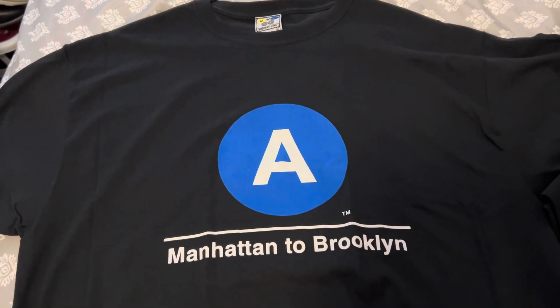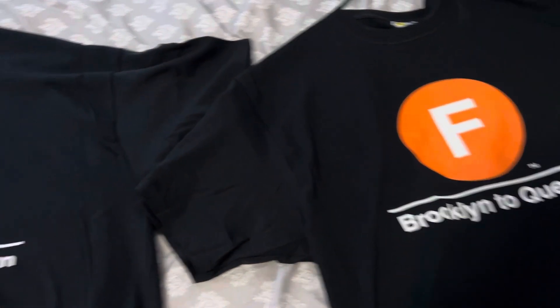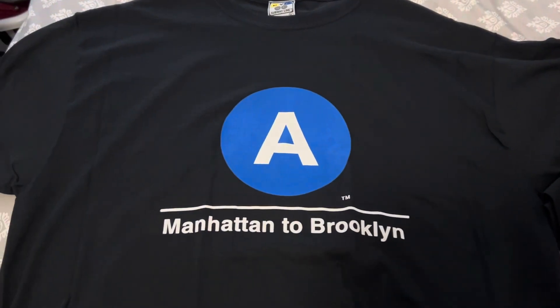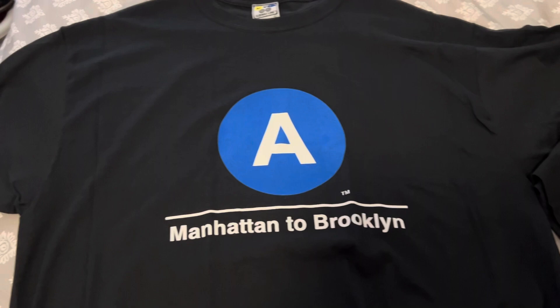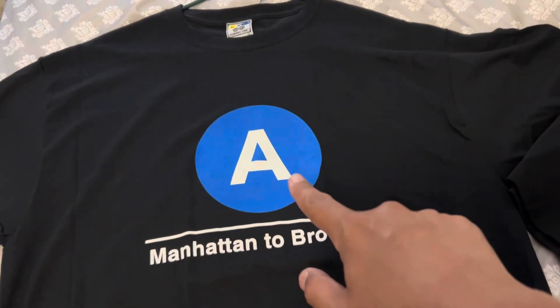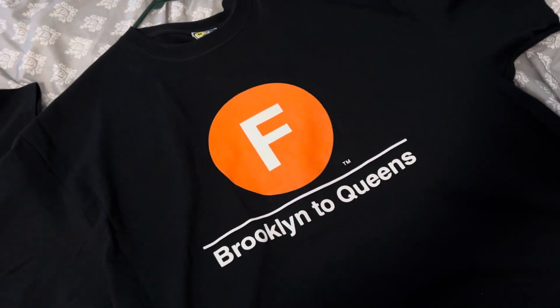Hey, what's up guys? ComfyBoy12 here. Welcome back. Today we have two t-shirts that I bought from the MTA Transit Store. Because I'm from New York, born and raised. I have the A-Train line shirt and the F-Train right here.